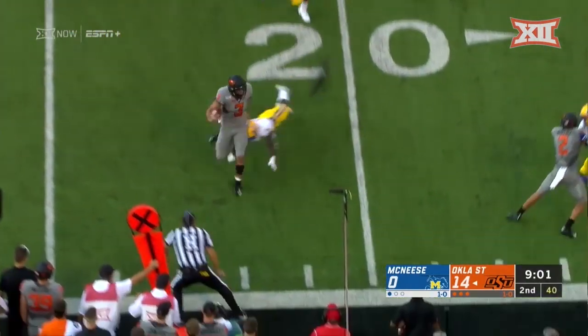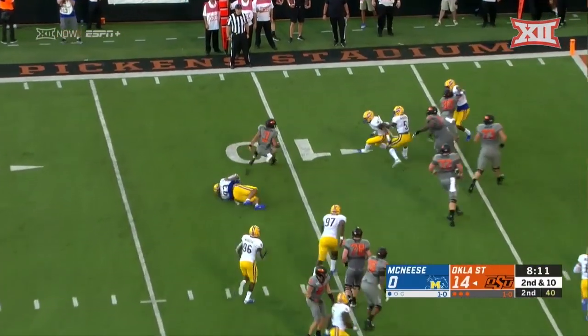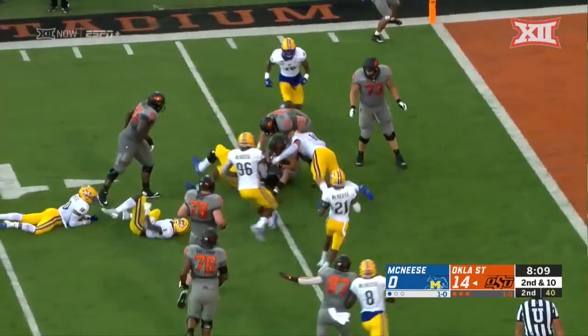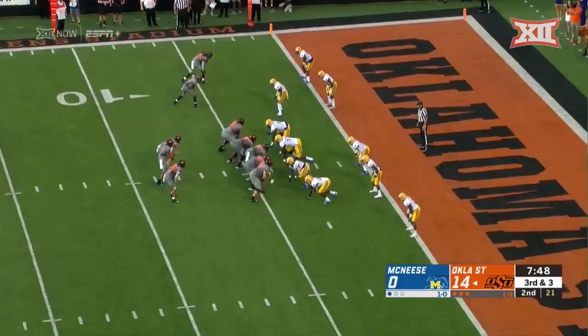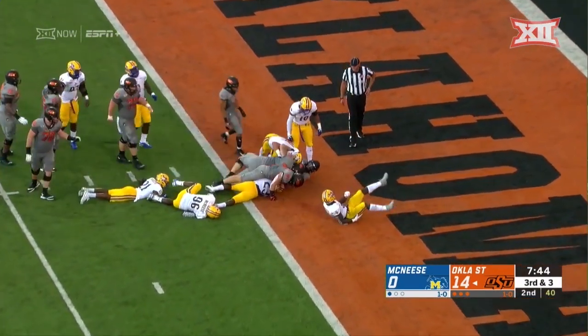Sanders, keeper all the way — you can see he gets to the mark. Hubbard motioned out, he's going to block for Sanders. He breaks one tackle. Well, it's a fine run by Sanders. Hubbard, touchdown, Oklahoma State!